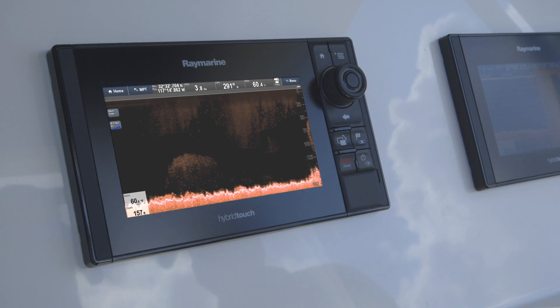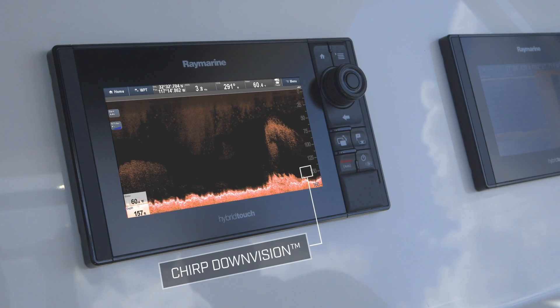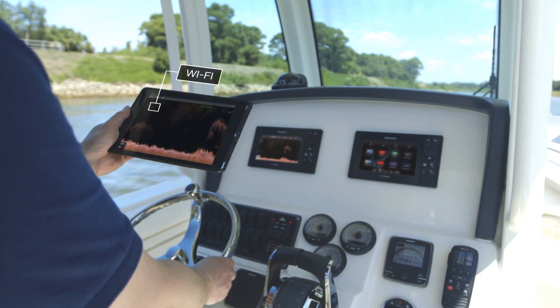ES-Series is fully loaded with Raymarine's most advanced navigation technologies, including Chirp Downvision Sonar and Wi-Fi for mobile apps.